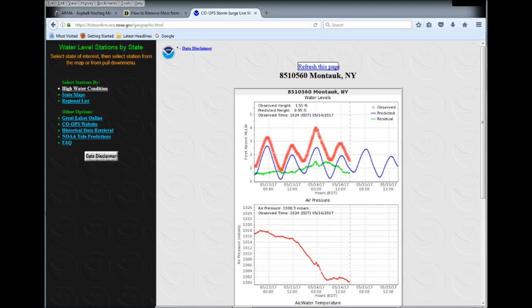This is the website I use when a storm is in the area to help time my fishing. The bottom plot is barometric pressure, and I'm very interested in that steep drop. The top plot — the blue line is predicted water level, the red line is observed, and the green is the difference between the two.